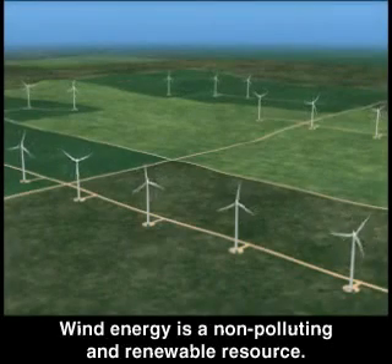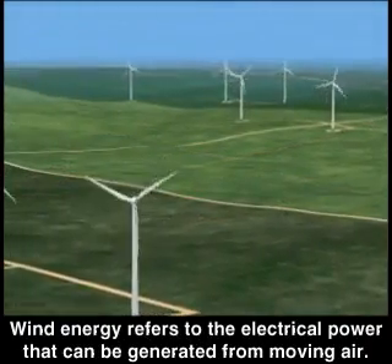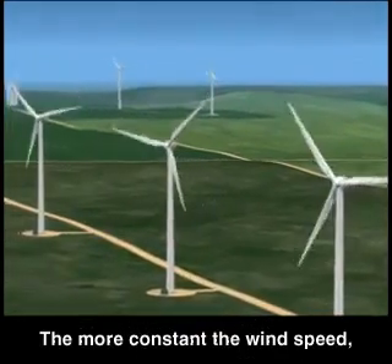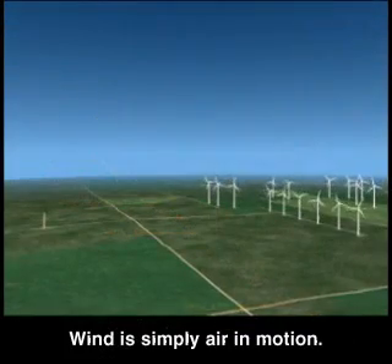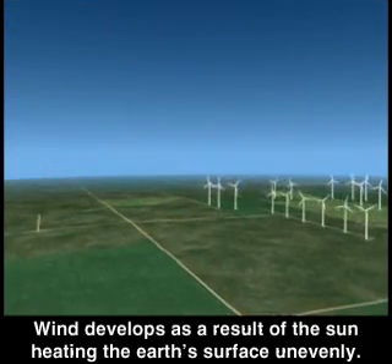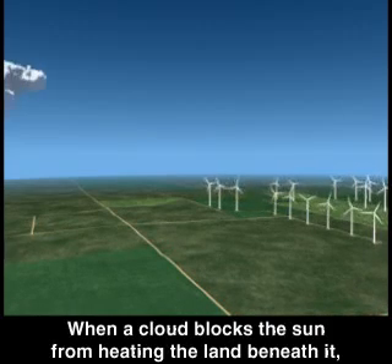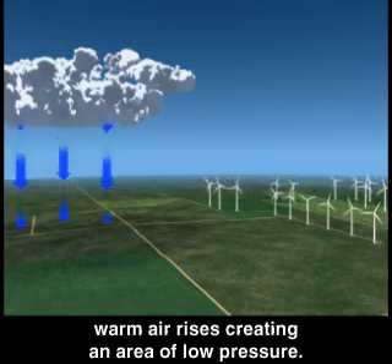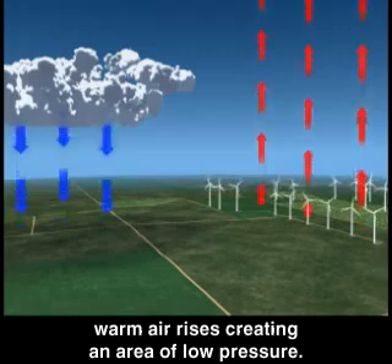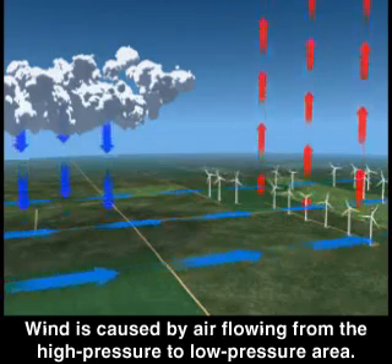Wind energy is a non-polluting and renewable resource. Wind energy refers to the electrical power that can be generated from moving air. Wind is simply air in motion, developing as a result of the sun heating the earth's surface unevenly. When a cloud blocks the sun from heating the land beneath it, the air cools, forming an area of high pressure. As the sun heats another land area, warm air rises, creating an area of low pressure. Wind is caused by air flowing from the high pressure to the low pressure area.